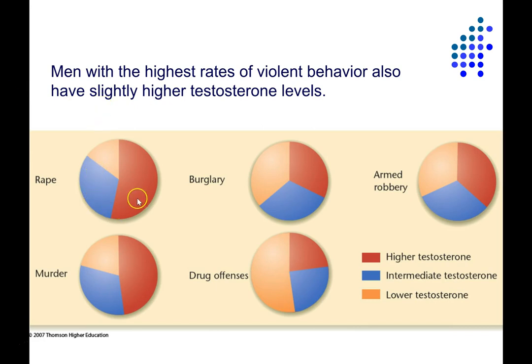Research with people convicted of crimes shows that those convicted of violent behaviors have slightly higher testosterone levels on average. Men convicted of rape and murder had about half with higher than average testosterone levels and less than a quarter with lower than average. Burglars and armed robbers tend to have about equal proportions of high, low, and intermediate levels of testosterone. Interestingly, more drug offenders have lower than average levels of testosterone, though it's unclear whether this is a result of drug use.